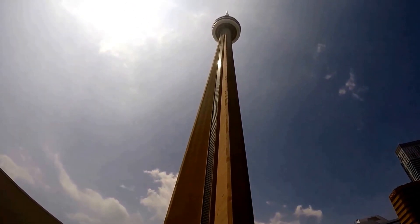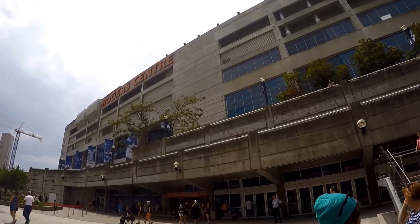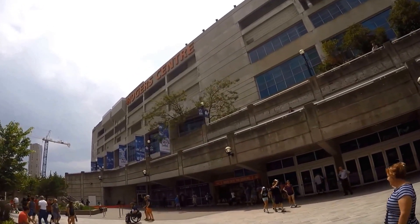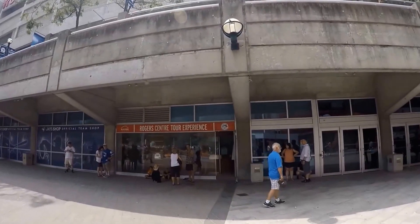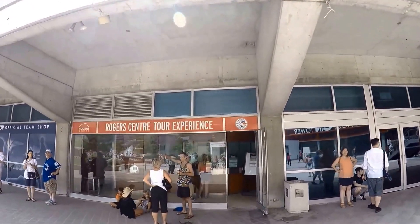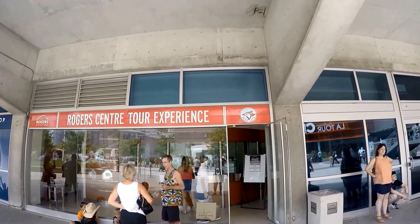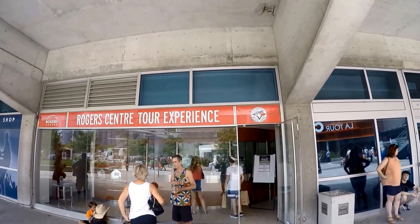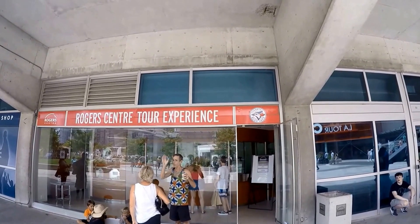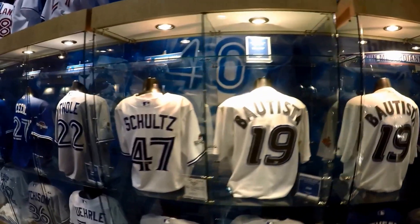Please note that tour schedules are subject to change due to events taking place in the building. You can call 416-341-2771 to confirm the schedule, or you can go to HipFig's website for the schedule link. You can purchase tour tickets at Gate 3, which is across from the CN Tower entrance. You can also purchase tickets online. To avoid lines, consider purchasing tickets online if you know the day and time of your visit.